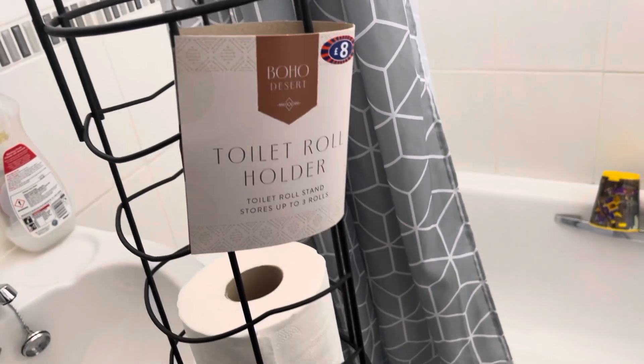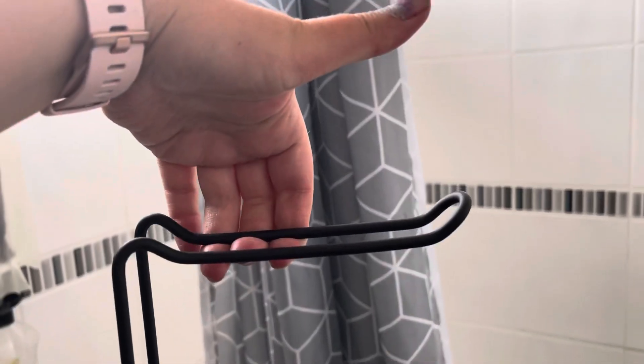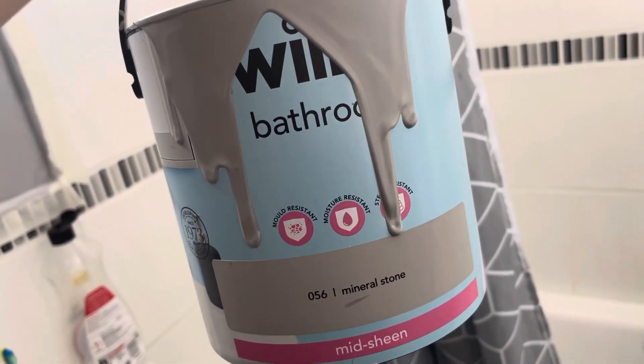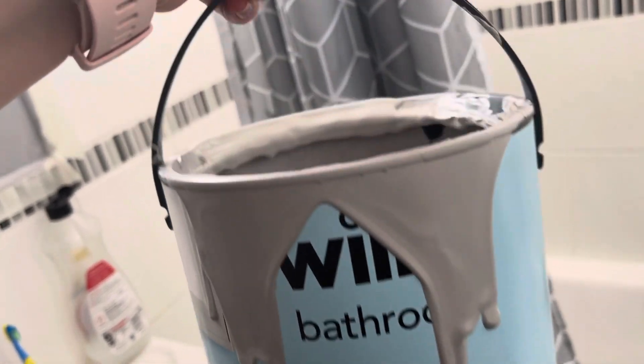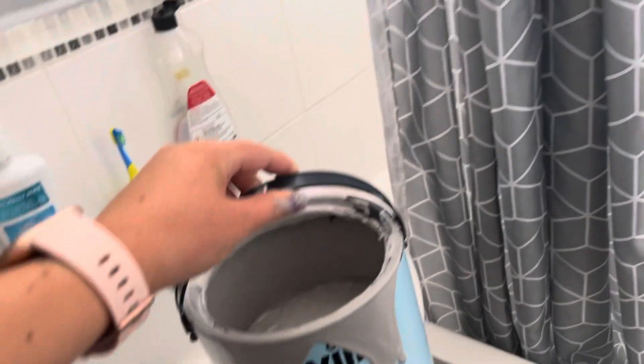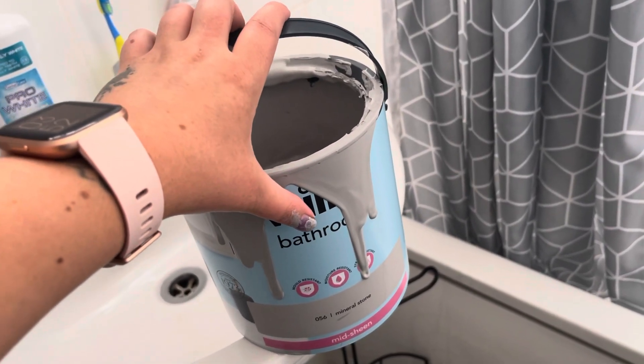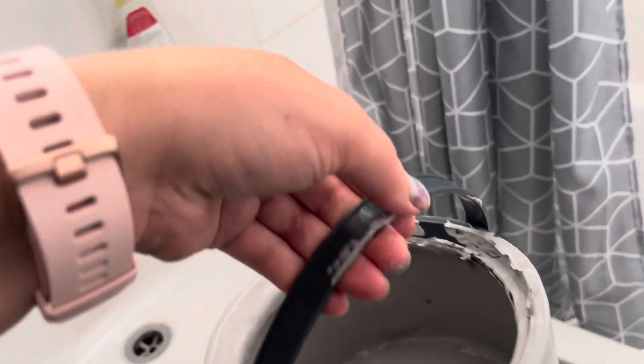As you can see, it is a toilet brush holder. And this is the paint I went for — it's the Wilkinson's one, the Mineral Stone colour. It is a really good paint.